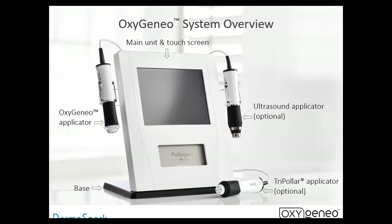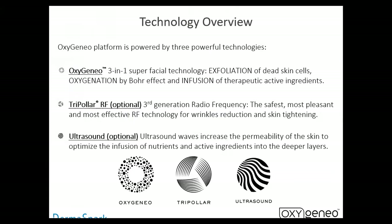This is the oxygenation overview system. You have your ultrasound applicator, your exfoliation, the oxygenation applicator, your base, and your tripolar with skin tightening. These are all the handpieces that you get with the full base system. The oxygenation exfoliates dead cells, oxygenates by the Bohr effect, and infuses therapeutic active ingredients. The tripolar is a third-generation radio frequency — safe and pleasant effective RF technology for wrinkle reduction and skin tightening. The ultrasound increases the permeability of the skin to optimize infusion of nutrients and active ingredients in deeper layers, and also breaks down the product into smaller molecular bits for easier absorption.